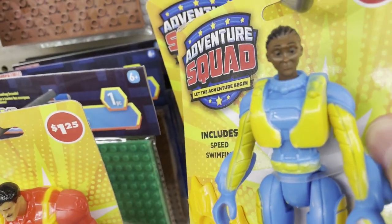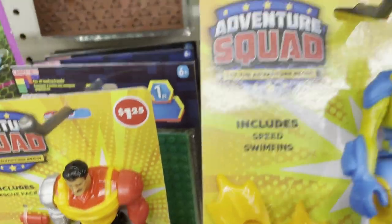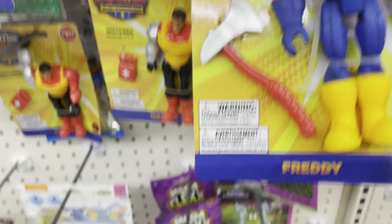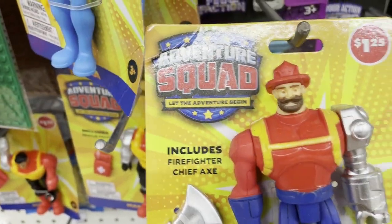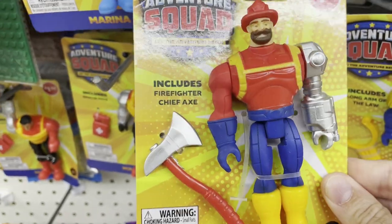We have a diverse group of characters here. We have Marina, the aqua person — she's the swimmer. We have Freddie down here, the fireman with his axe. It includes a firefighter chief axe. He's big and kind of silly looking.